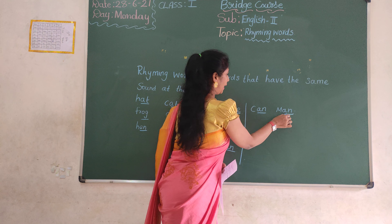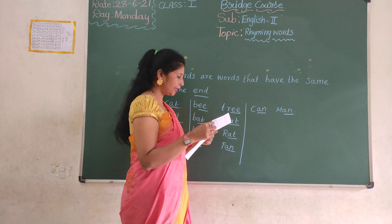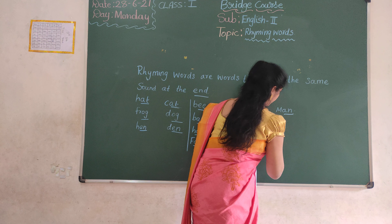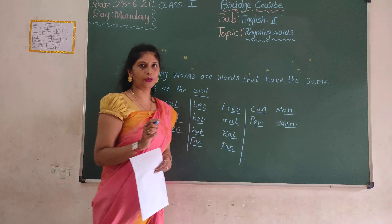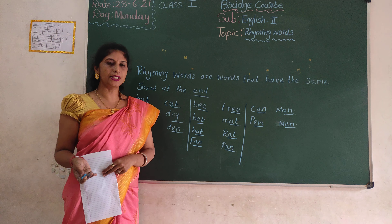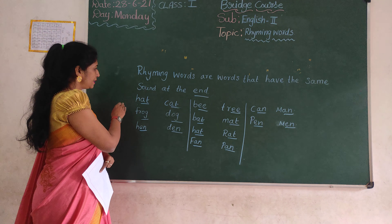Can, man. Ok? Next row. Here also — Yan, Yan. Same sound, ok? See. Rhyming words, or words that have the same sound at the end. For example, see.